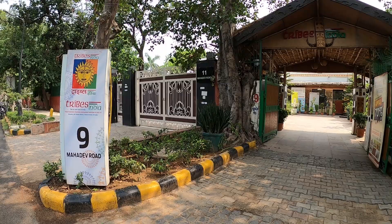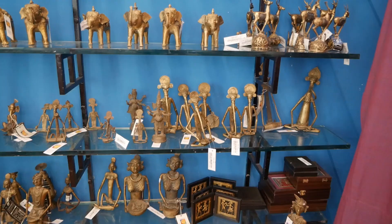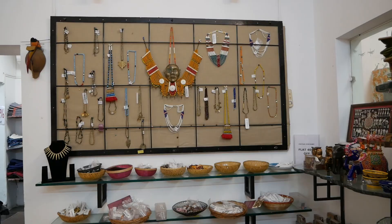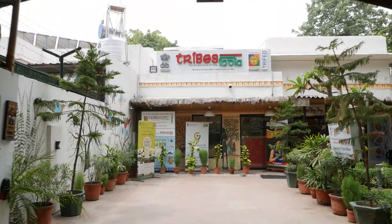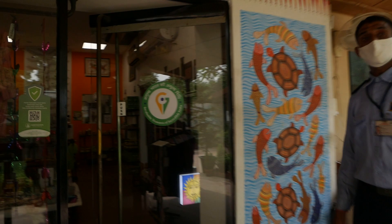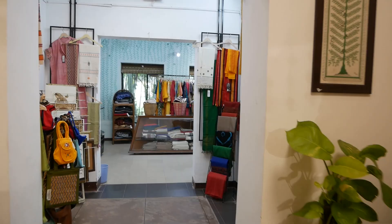Hello and welcome back to another shopping vlog. Today I'm going to show you how and where you can buy authentic products handmade by the tribes of India. We are at a Tribes India store, and these stores are run by the government. This brand sources tribal products from all across the country and brings them to you at very genuine prices. Here you can find products made out of textiles that are hand-woven by the tribes, tribal jewelry, and minor forest produce collected from the forests — like raw honey and spices straight from the forests of India.